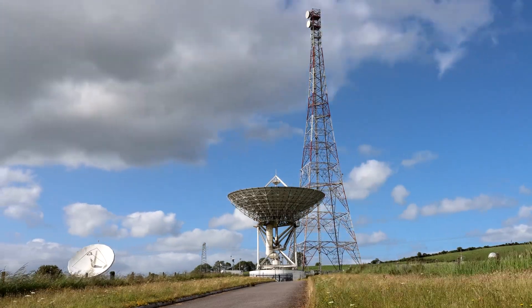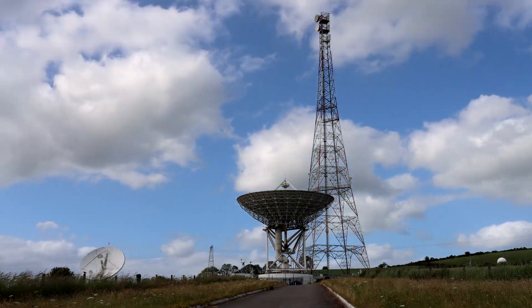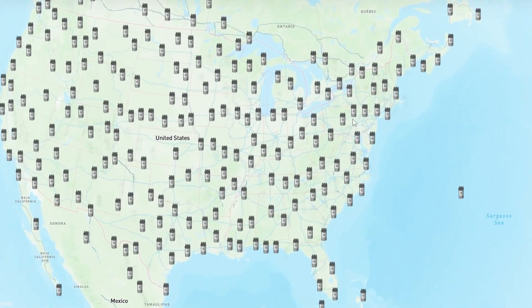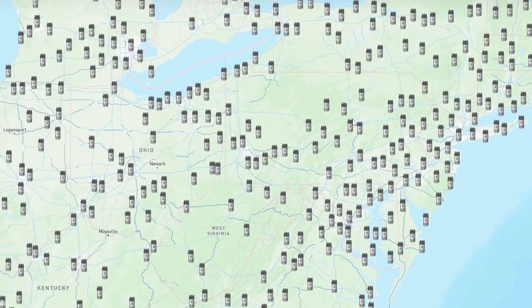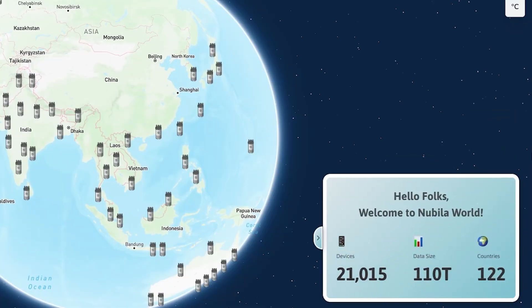Traditional weather monitoring relies on centralized, often sparse weather stations and regional networks that struggle to capture hyper-local activity. How often are you watching the news and it's going to rain or there's a big storm coming, and then nothing happens? What if you could get something portable, handheld, lower cost, and deploy them in thousands of people's hands — literally everywhere — and validate their data on-chain? That's where Nebula comes in. They've already deployed over 21,000 units across the world in over 122 different countries, building one of the most distributed weather monitoring networks in the world.